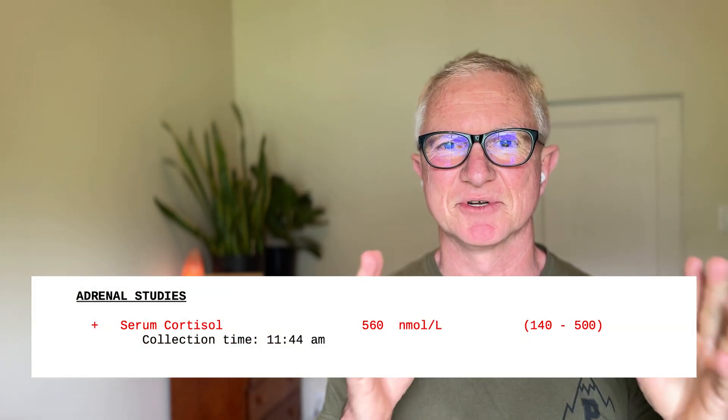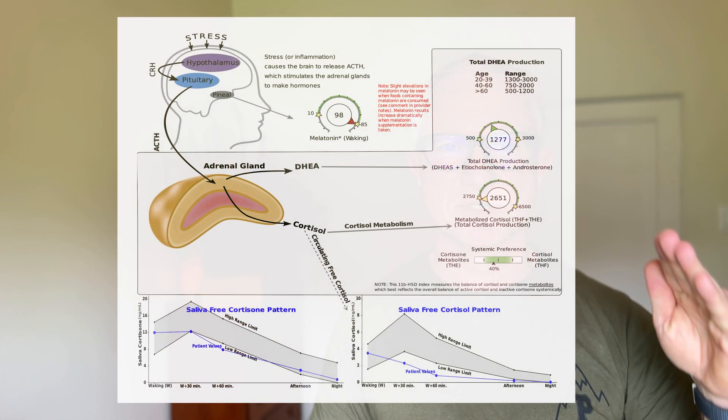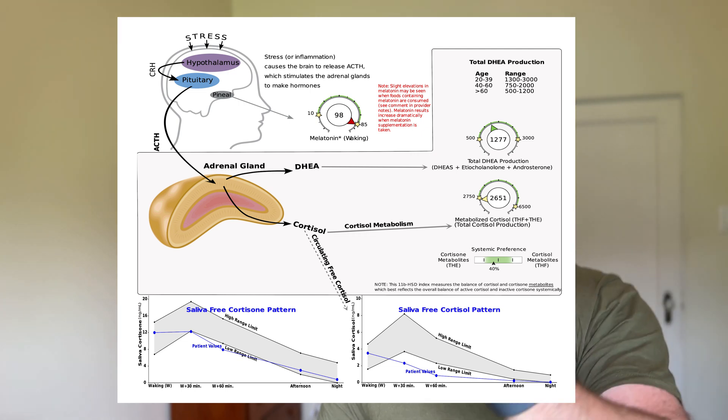The Dutch test is also the most complete test for measuring adrenal function. A blood test for cortisol only measures cortisol at one particular time of day — total cortisol — so it's fairly useless. Cortisol changes throughout the day; it should start low, rise in the morning, then slowly come back down. The Dutch test measures both urine free cortisol levels and the 24-hour cortisol production, giving you an accurate analysis of adrenal function.